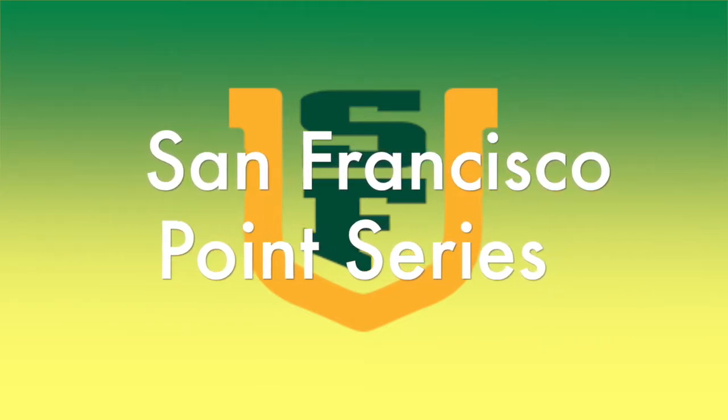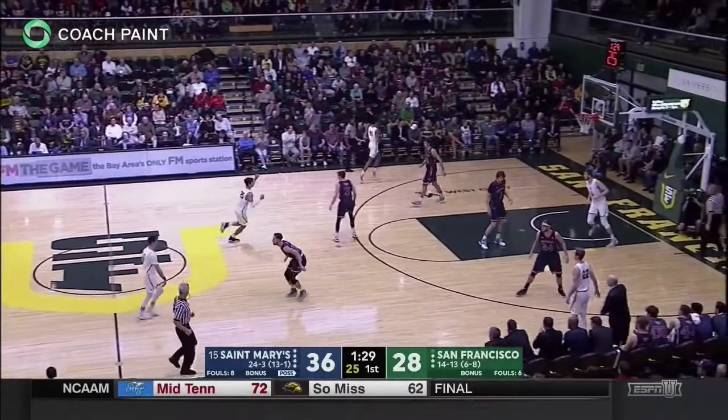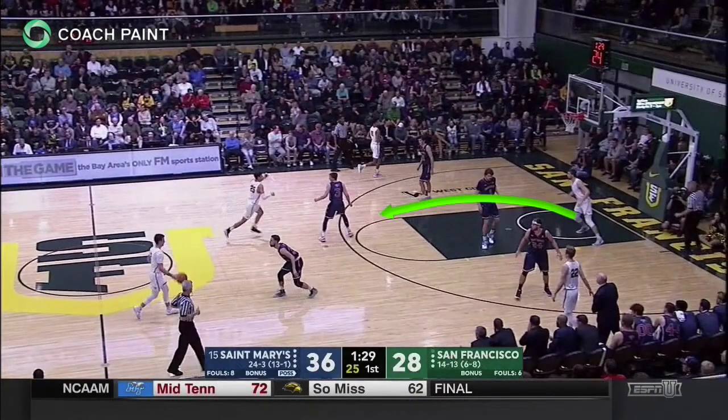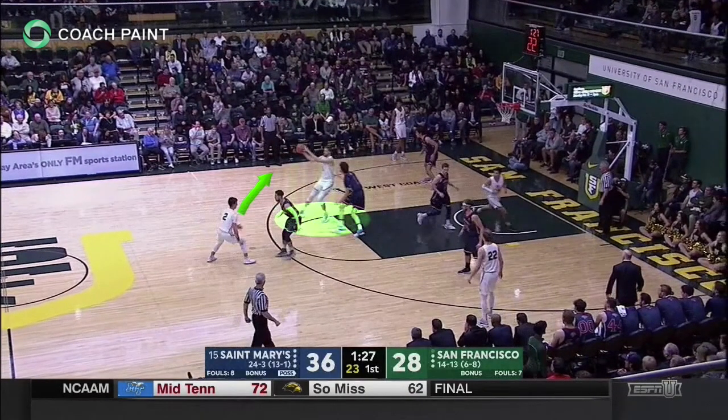Coaches, let's take a look at the point series from the Princeton offense featuring the University of San Francisco Dons. The center rises to the elbow as the trailer cuts behind his defender and toward the far corner. These intersecting paths aid in entering the ball to the elbow. The passer then has three options: cut over, cut middle, or screen away.